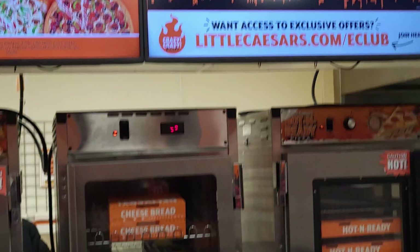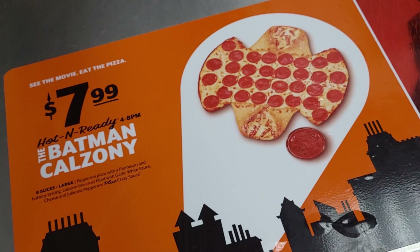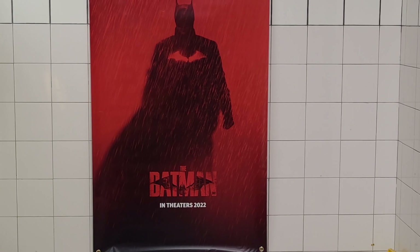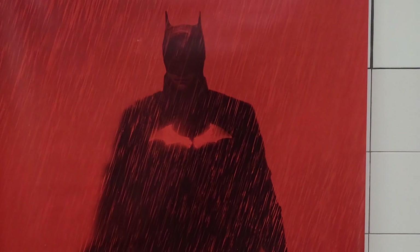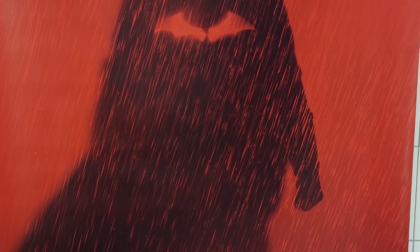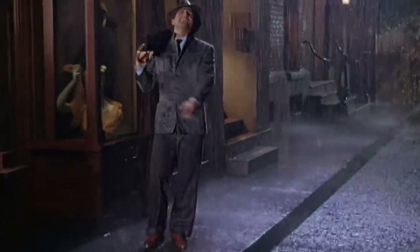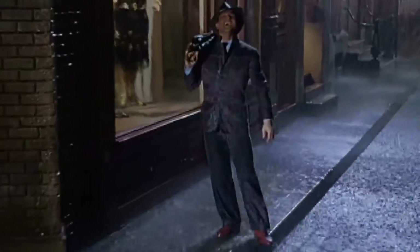As I waited for my calzone, I looked around the showroom and noticed some of the advertisements for the Batman movie. Against the wall, I saw this really cool poster of the Batman 2022 movie poster starring Robert Pattinson — and I guess he's singing in the rain. I'm singing in the rain, I'm just singing in the rain.